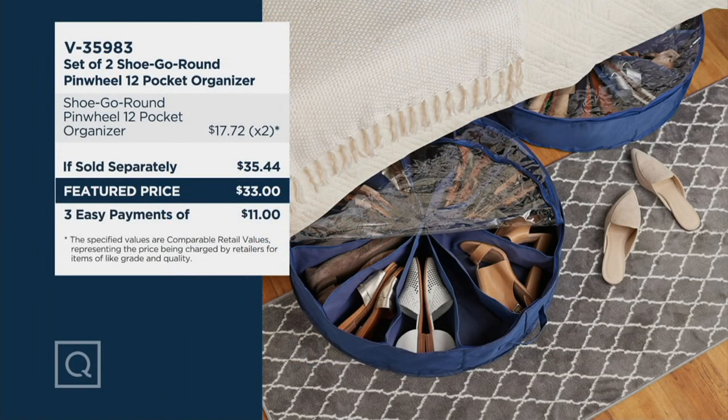Over 40,000 of these have been sold since our debut in October of 2018 — that's a lot of organization and a lot of shoes. If you get a set of two anywhere else, they'd be $17.72 each. But today you're getting both for $33, saving a couple dollars right off the bat. And on EasyPay, it's three payments of $11.